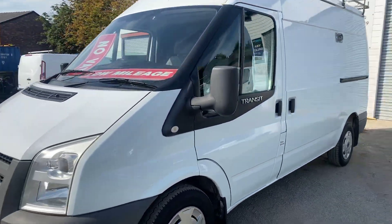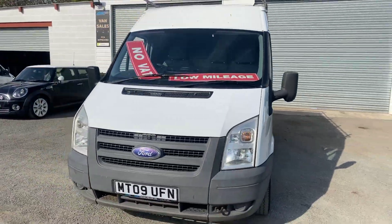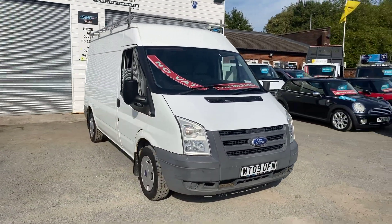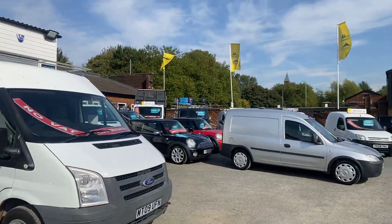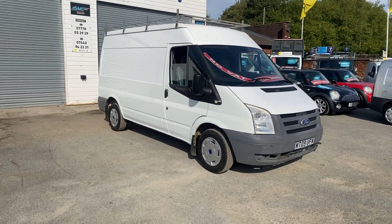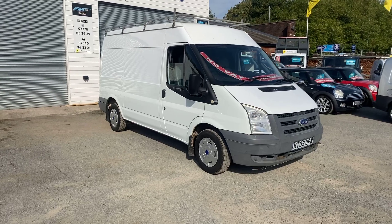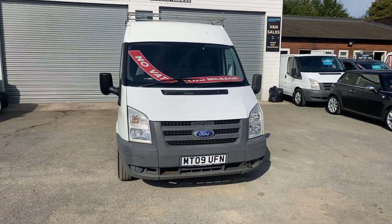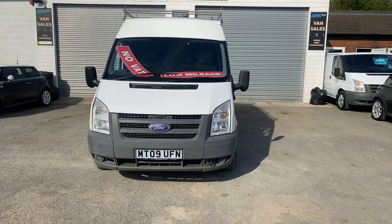As with all our stock, this will come with the minimum three months, three thousand mile warranty. We're also an AA approved garage, as you can see from the flags up there. All our stock can come with free 12 months AA breakdown cover. If you've got any questions on this van, feel free to get in touch today — one of us will be happy to help. Thanks for watching.